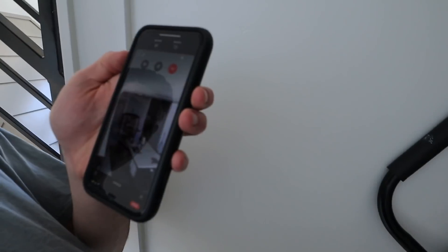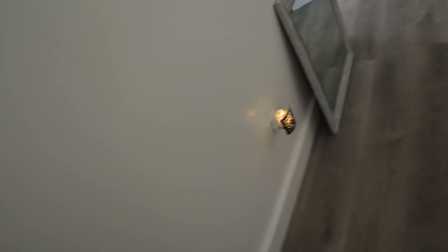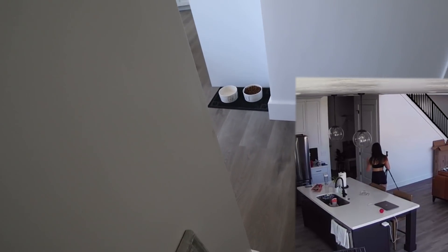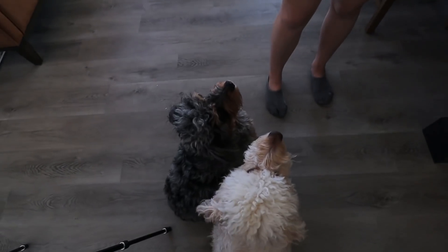Okay guys, take two. I want to get her — I have to get her. Okay, stay — no, go back, go back, sit. Yes! Woohoo! Boo — the dogs are so concentrated on me, they don't even care.